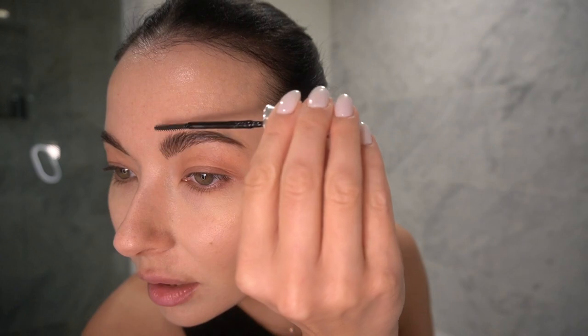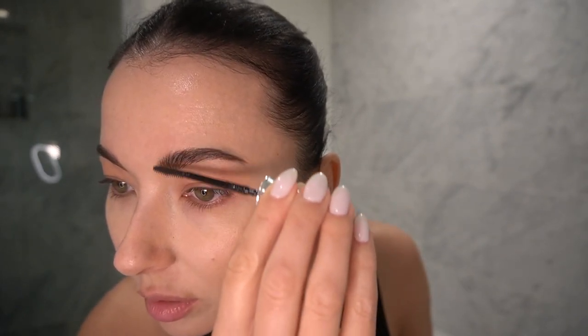The next step is to set my eyebrows for a more natural look. I'm going to brush through them with the 24 Hour Brow Set from Benefit, using the smaller side, just to lift my natural eyebrows. I feel like it just makes them look so pretty.